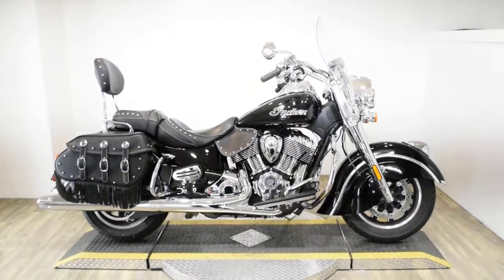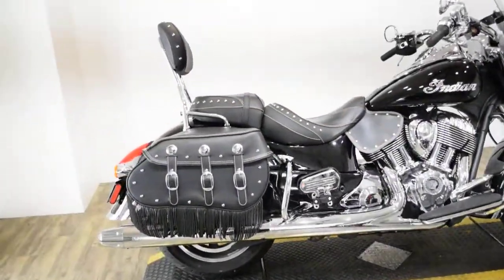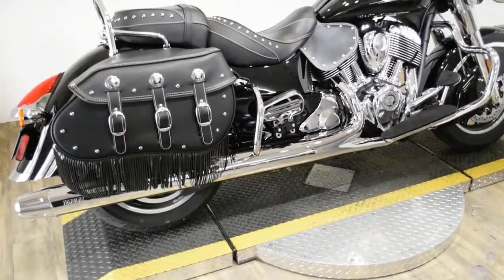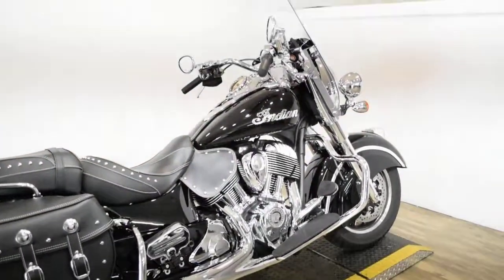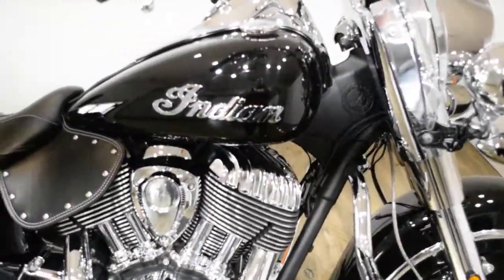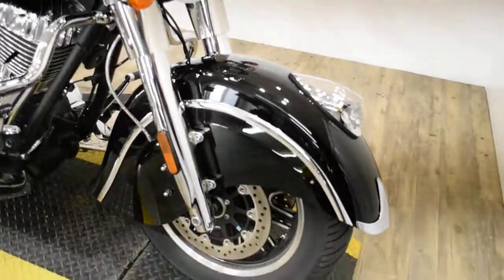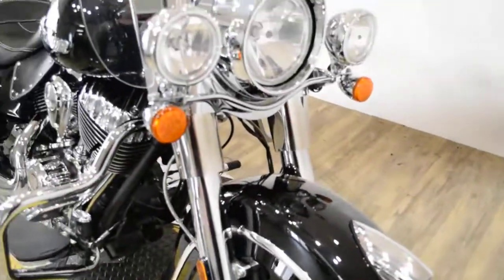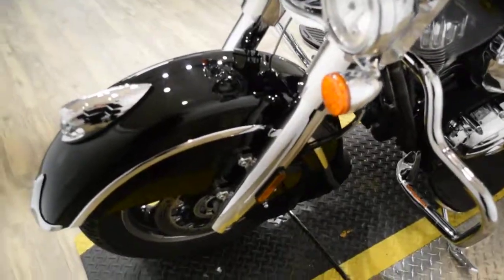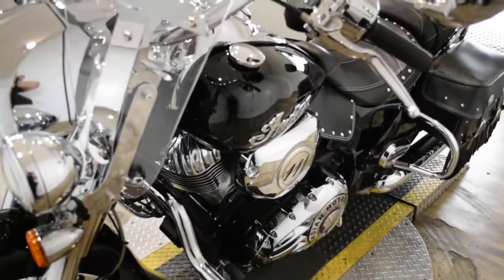Monster Power Sports is offering this 2018 Indian Springfield. To see more photos of this bike, to get pricing information, to fill out a credit app, and to see what your trade is worth, visit MonsterPowerSport.com. Give us a call at 847-526-0500. Or you can come check this bike out in person. We are located 45 minutes north of Chicago, and our address is 315 North Rand Road in Wauconda, Illinois.